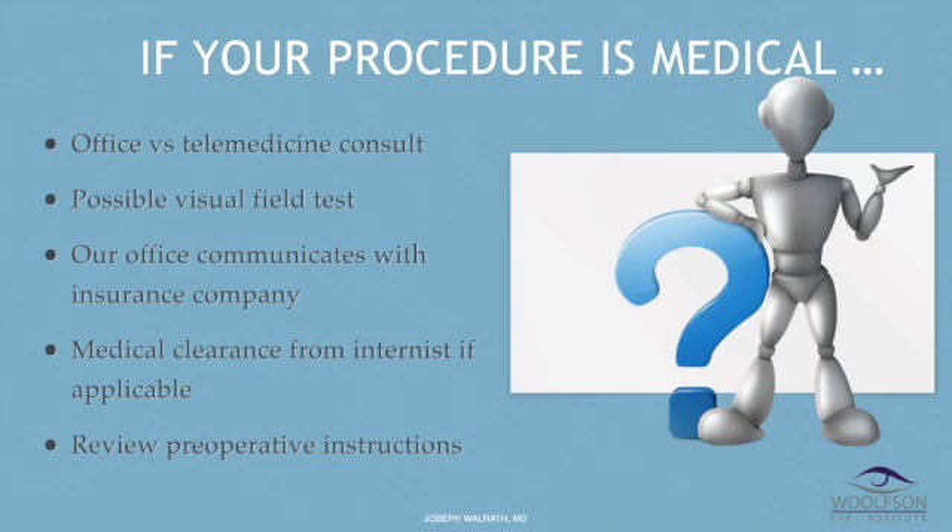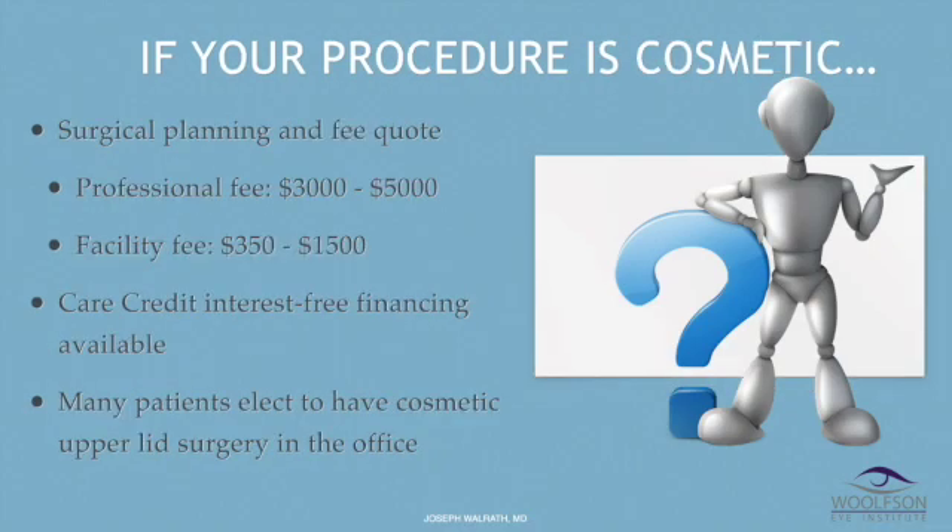A review of preoperative instructions can be found on my website. If your procedure is cosmetic, you'll get a surgical quote — depending on the complexity, the quote will vary from three to five thousand dollars for bilateral surgery. We have CareCredit interest-free financing. If you have a cosmetic problem, the best solution is usually to have surgery in the office because it's not a bad experience. Patients do well and it saves money because you don't need an anesthesiologist for this case.